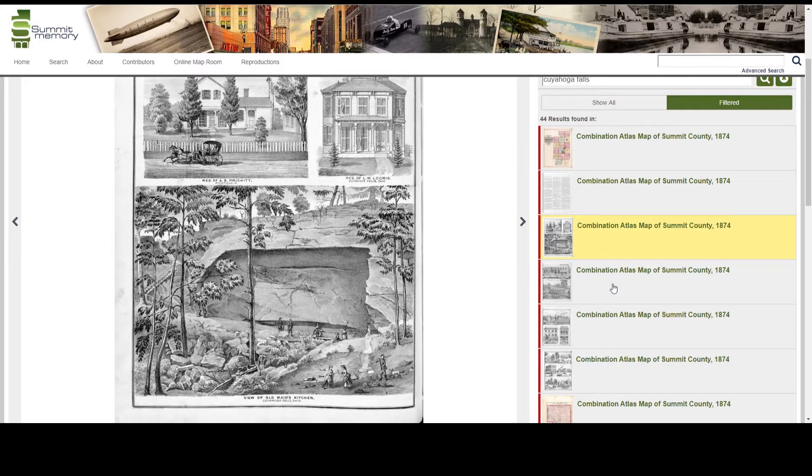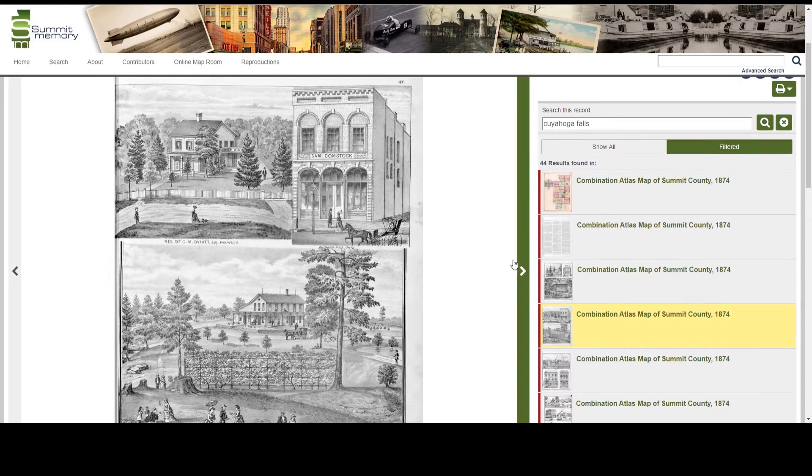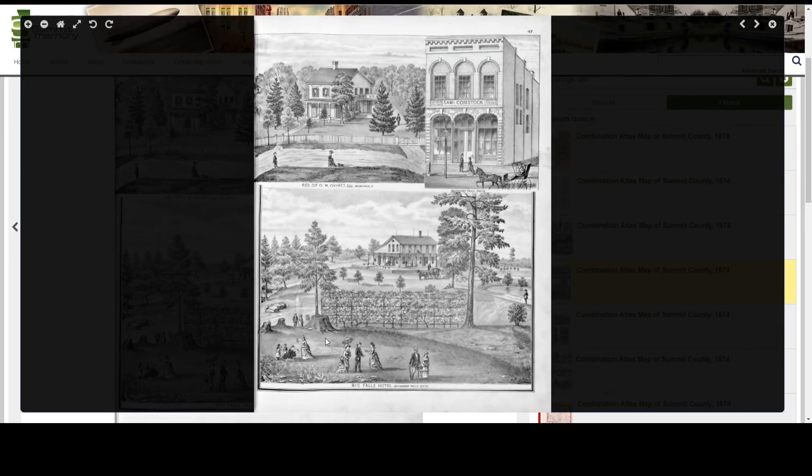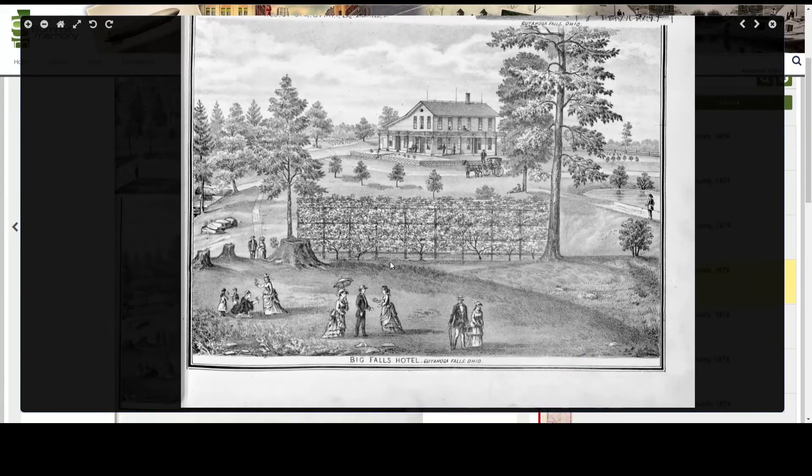Going back to my search results, the next thing that came up is the Big Falls Hotel, which was built overlooking the gorge. And here is a trail which may be connecting to those stairs I saw in the last engraving. Once again this picture is telling me a story of people really enjoying this area for recreational purposes in the late 1800s.